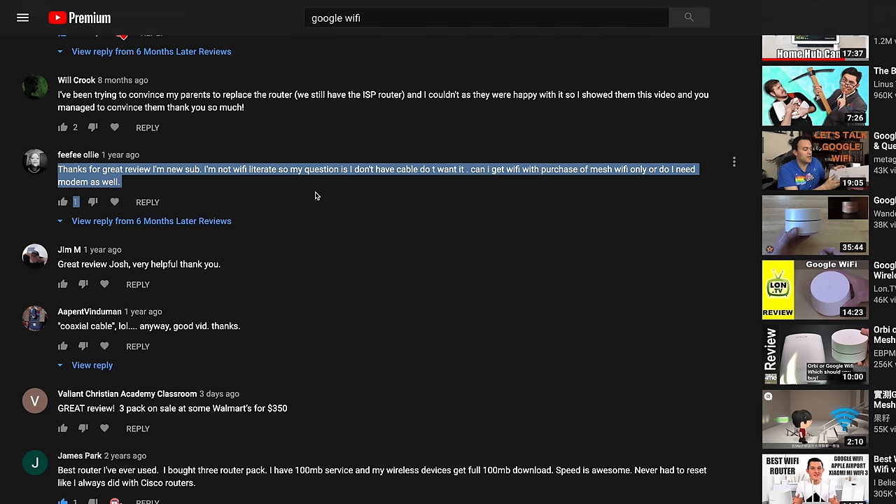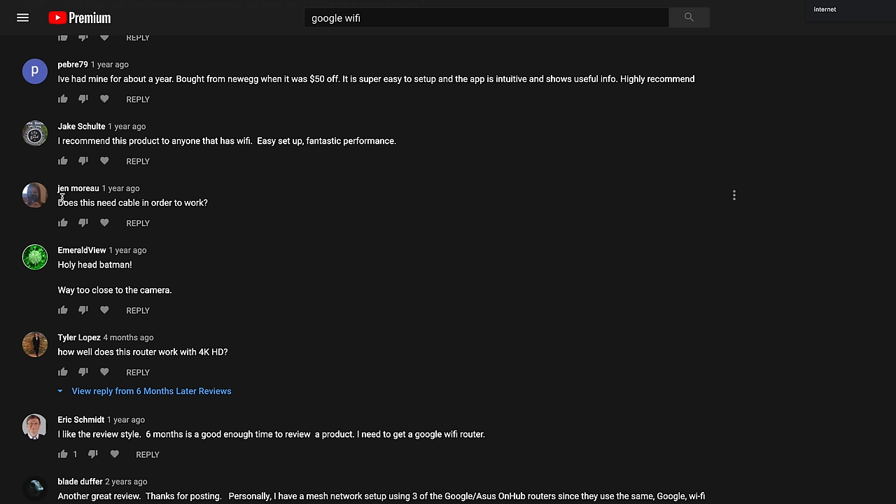In our review of the Google Wi-Fi router, we had several comments from people asking if they still needed to pay for internet service when buying one of these router systems. Yes, you will still need to pay an internet service provider — otherwise known as an ISP — for your internet service in order to use the Nest Wi-Fi system. Here in the US, Google does have an internet service in select locations called Google Fiber, so that could be why some people were confused. It's also important to point out that you need a working modem with your Nest Wi-Fi — the Nest Wi-Fi does not include a modem.